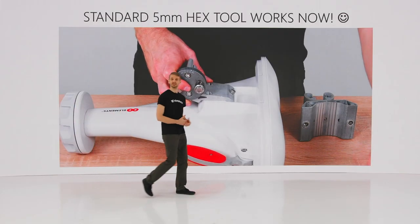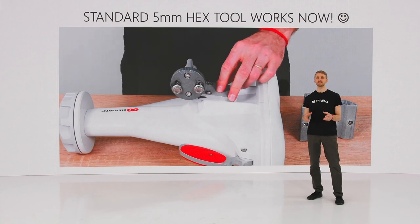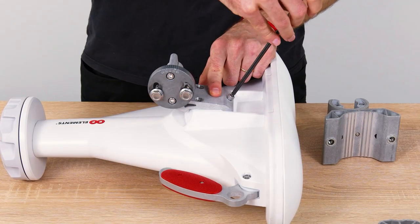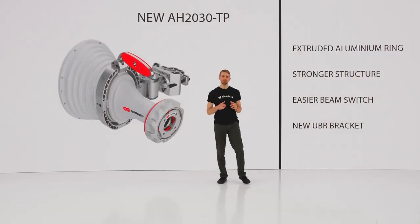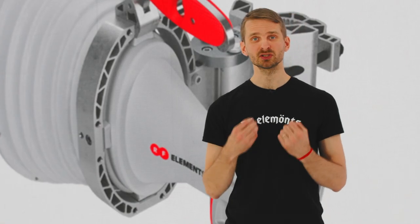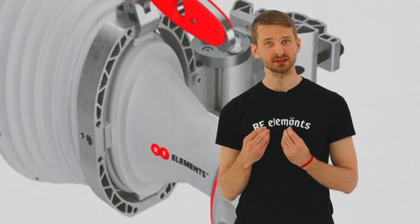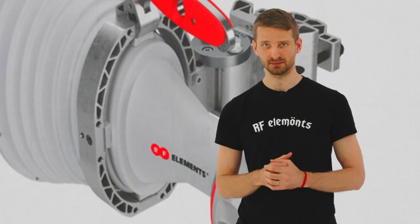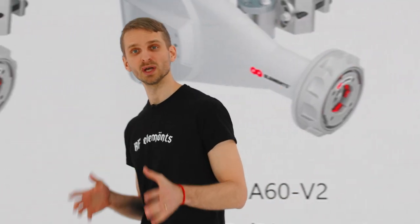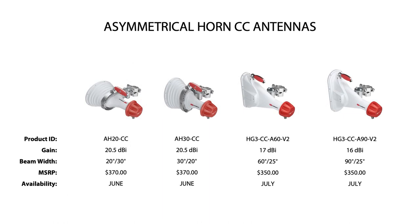Do you remember when you needed a custom hex key that was difficult to come by? With the new UBR bracket, a standard 5mm hex key is enough to tighten all the bolts — which makes installation a lot easier. The 30-degree asymmetrical horn received a major mechanical update. The attachment of the antenna body with the bracket is now much more sturdy and durable, thanks to an extruded aluminum ring around its perimeter. The ring increases structural strength and makes the beam switch flip a piece of cake. The asymmetrical horn product update is effective for both the Twistport and carrier-class versions, with new product IDs and updated pricing. The new antennas will gradually replace current asymmetrical horns over the following three months and will be available with our distributors.